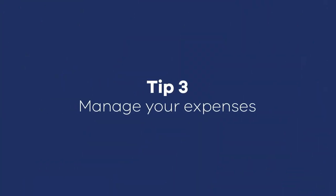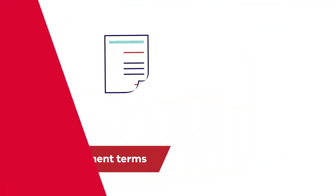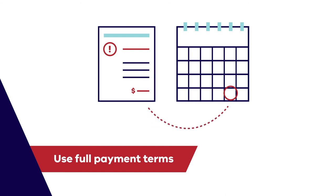The third way to improve your cash flow is to look at how you're paying your expenses. For regular overheads such as phone or utilities, compare your bills with other providers to ensure that you're not paying more than you need to. Victorian Energy Compare is a great tool to help make sure you're getting the best deals. Where you have suppliers that provide goods or services on credit, use the full payment terms — this is effectively an interest-free loan.